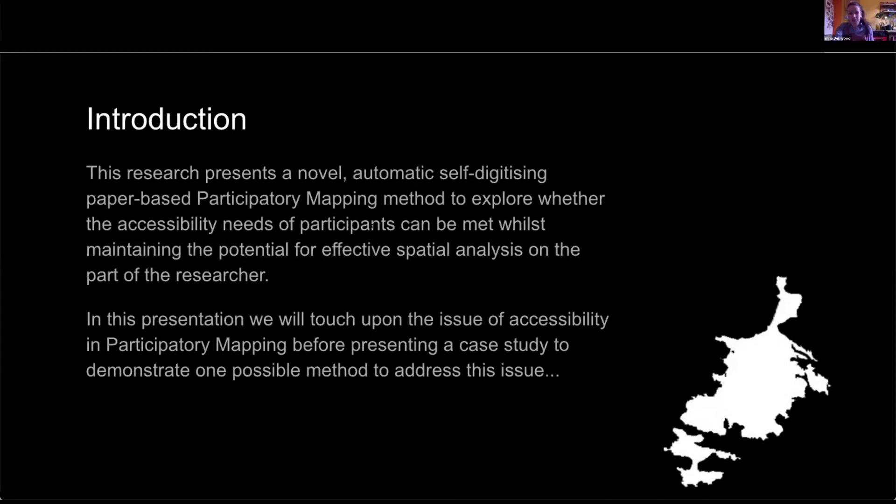The crux of this research is really to see if we can get a PGIS, or participatory GIS, style dataset from a paper-based method.